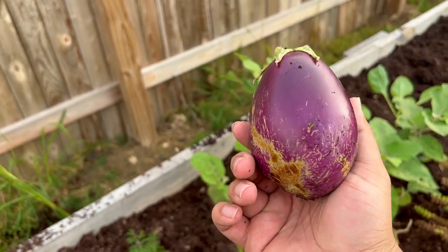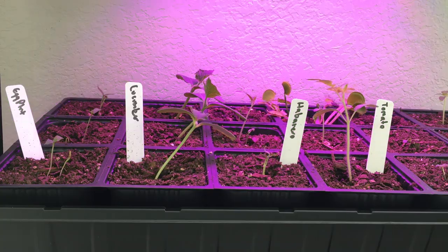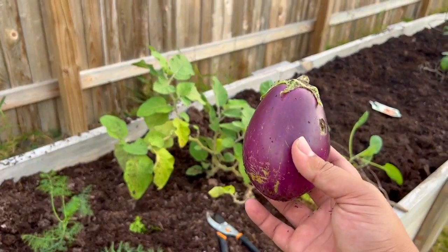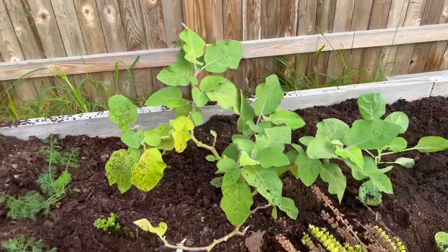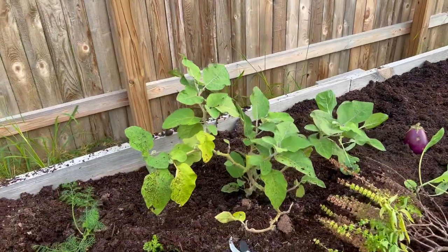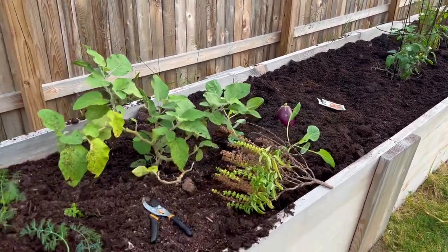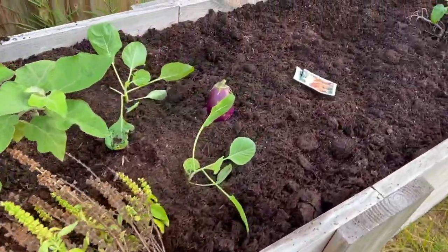This eggplant did super well — I started it from seed in January this year, so now that it's November it's almost run its full course. I think we might get one more month out of it, but when the hard freezes start rolling through we'll be done with the eggplant. This plant yielded about three eggplants this year. It was not anywhere near as successful as the tomato plants or the cucumber plants, but obviously those have run their course as well.